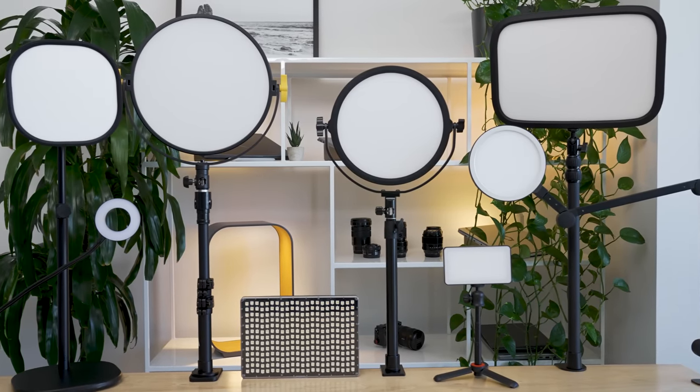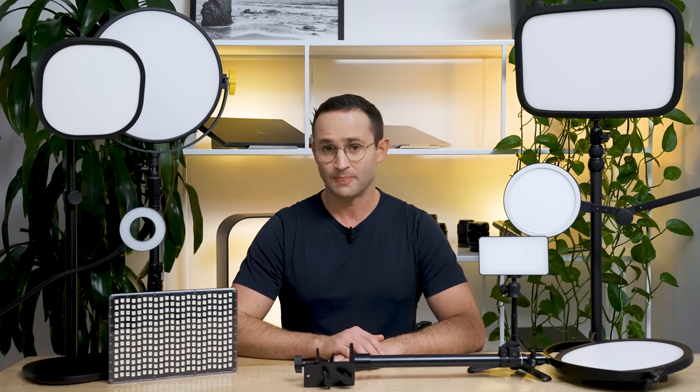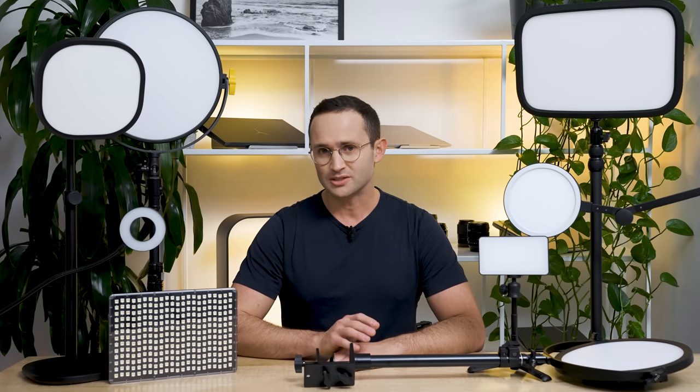Let me introduce you to the contenders, from lowest to highest price. I was kind of exaggerating when I said every light — there are way too many to cover in a single video. So I selected a variety that includes some of the most popular cheap ones on Amazon, well-known brands, and even some professional video lights. Links to all the lights and equipment will be in the description below. By the way, they are affiliate links, so I will get a small financial kickback if you do decide to purchase one — no pressure, as you'll be supporting the channel.